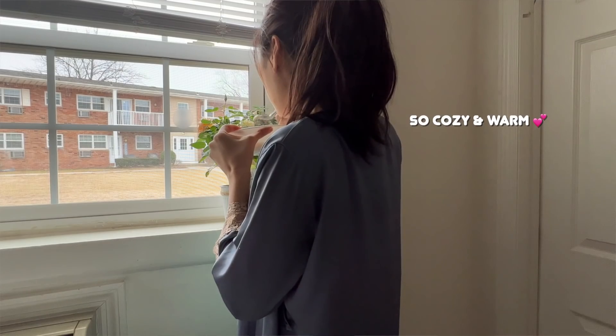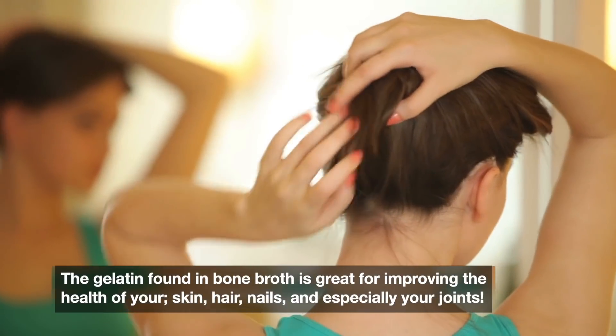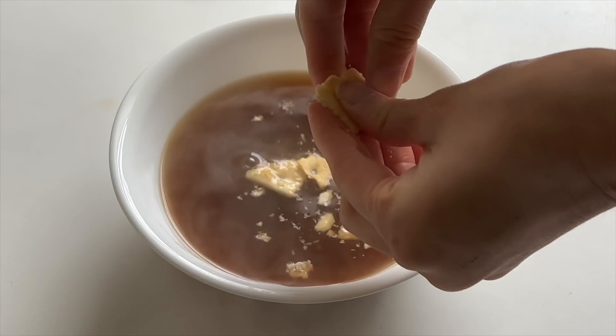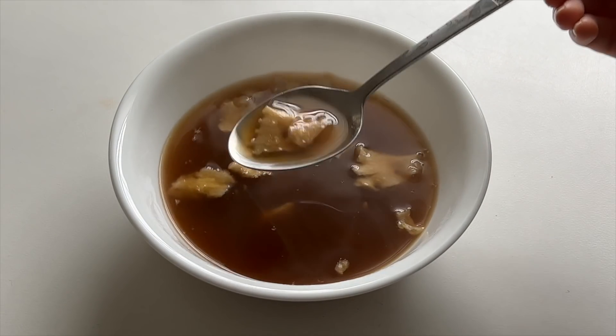Bone broth is often used to help with gut-related health issues, especially leaky gut. If you want to improve your skin, hair, nails, especially your joints, especially if you're feeling under the weather, you're sick, or if you're on a diet and want to consume less calories, I highly recommend using bone broth to make a quick soup — put some saltine crackers and that's my quick breakfast or lunch.